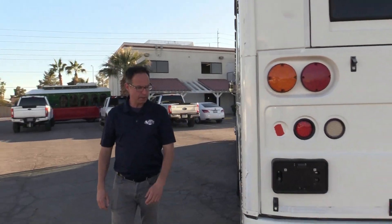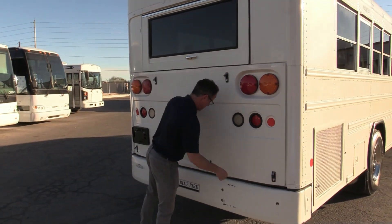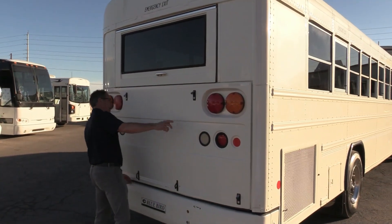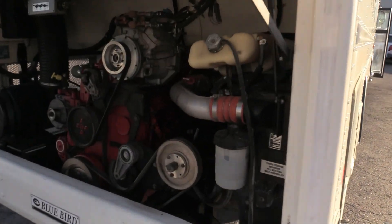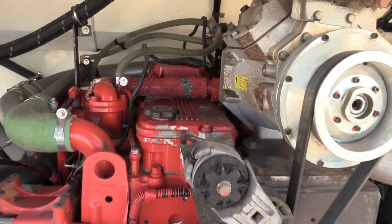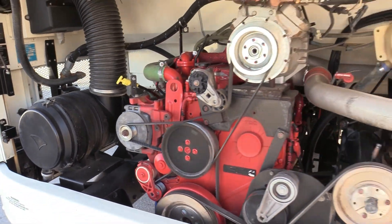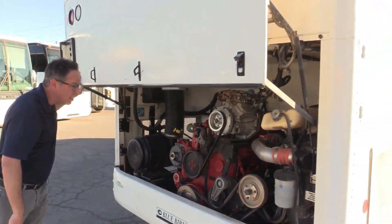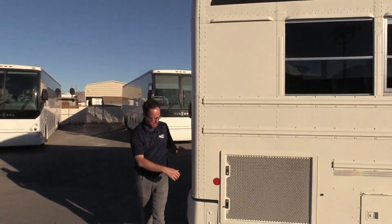Coming to the rear of the bus — the Cummins ISC 8.3 liter with that Allison transmission. Wow, look at that. All your hoses — none of them are dry, rotted, or cracking. Even the wires look to be in good shape. Just looking good all around in there.